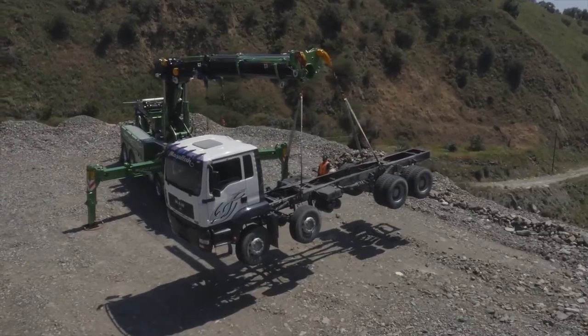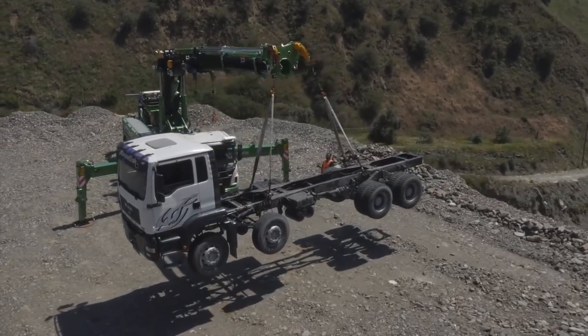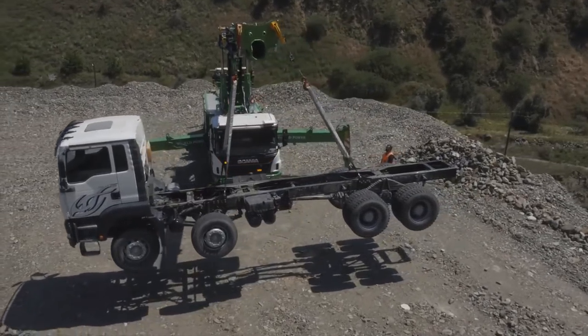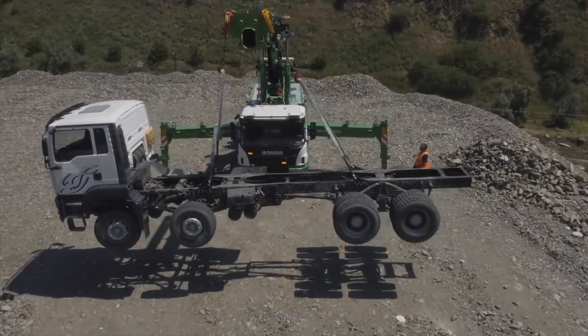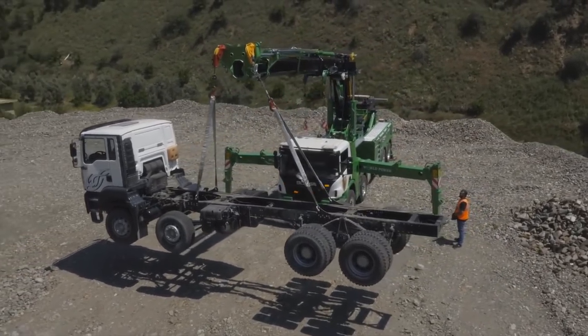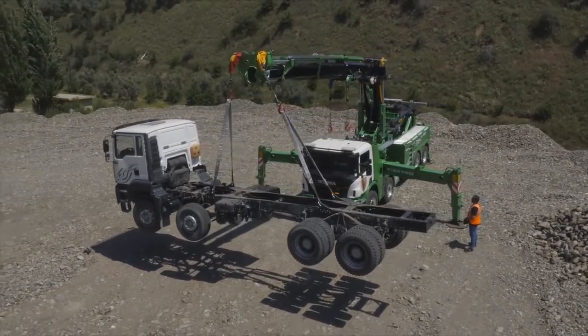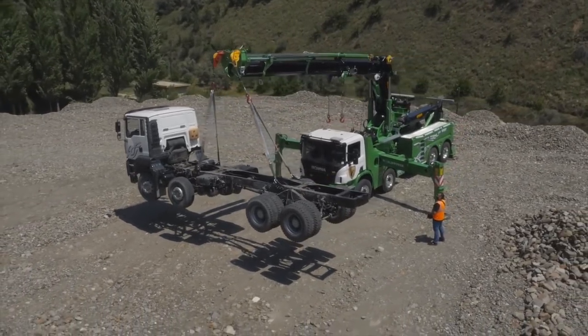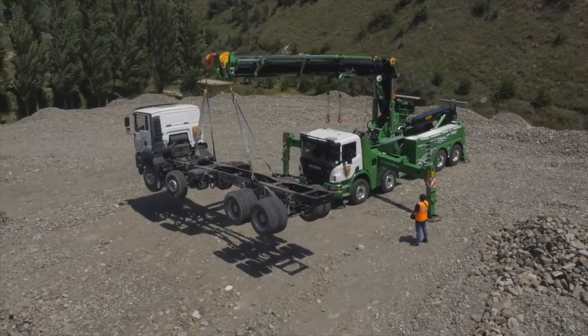This happens to be a used chassis, a 2007 6x6 Western Star, which we had in stock and our customer wanted us to mount this unit on. The 420C is the model of the underreach. It's rated for 54,000 pounds fully retracted, extends 13 foot 6, and picks up 20,000 pounds fully extended, which is more than the chassis will bear.